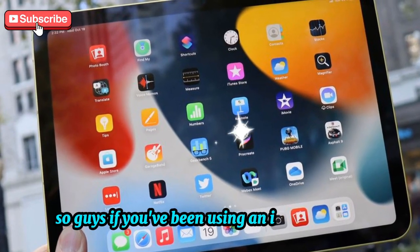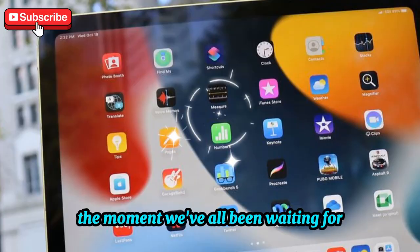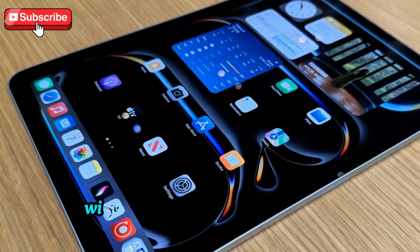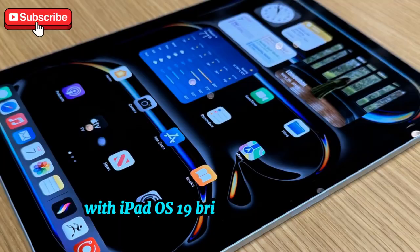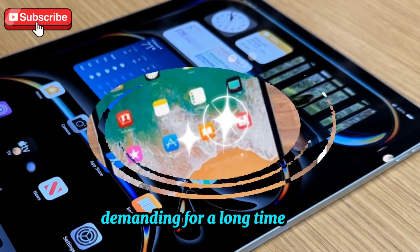If you've been using an iPad for years, then this is finally the moment we've all been waiting for. It looks like Apple is finally taking the iPad seriously, with iPadOS 19 bringing the kind of improvements that many users have been demanding for a long time now.